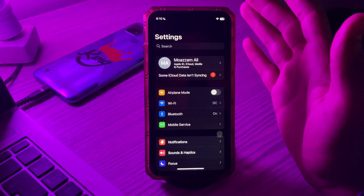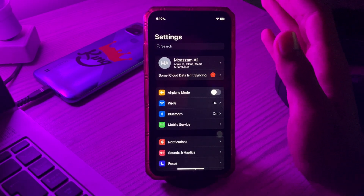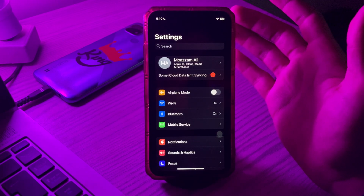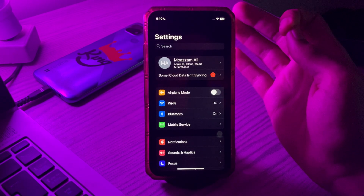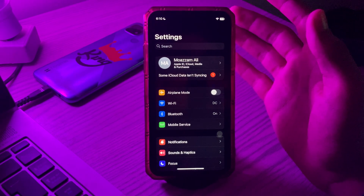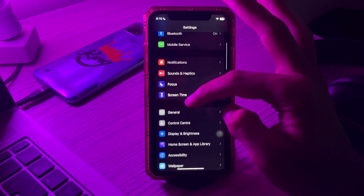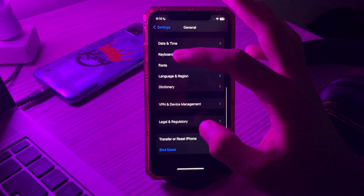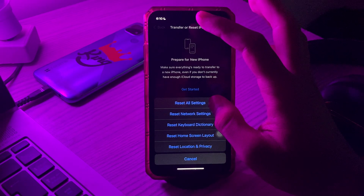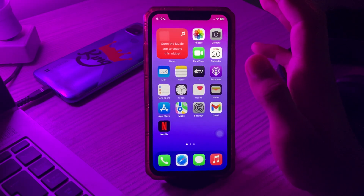Our last and final step is to reset all iPhone settings. Bugs sometimes stem from low-level settings that you can't easily see or fix individually, but iOS 17 gives you a way to reset all settings. Doing this won't erase your data, but it can solve the problem of Siri not working after the iOS 17 update. Go to Settings, tap on General, scroll down and tap on Transfer or Reset iPhone, tap on Reset, then Reset All Settings, enter your passcode and fix your issue.